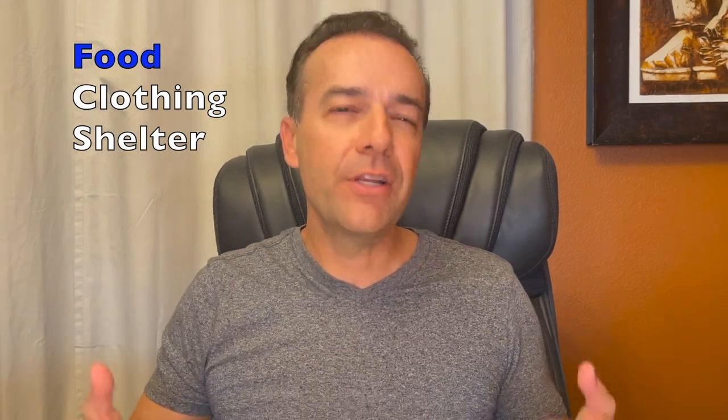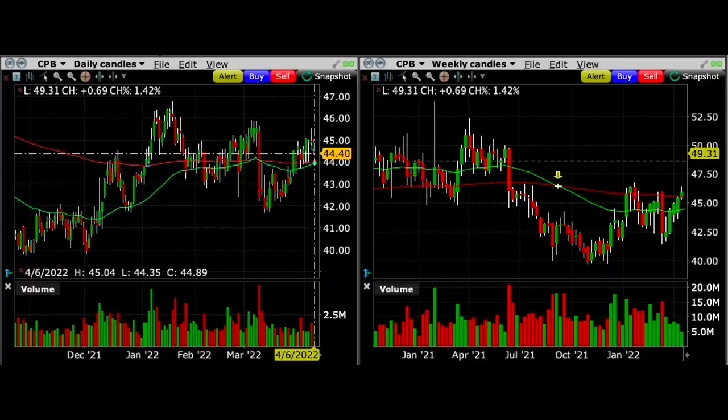Campbell's Soup provides the food. I like trading in companies that provide products and services that we need in any kind of economic environment. But what I really like to do is trade in those companies when the odds appear to be in our favor.